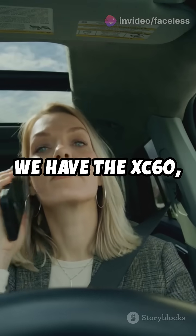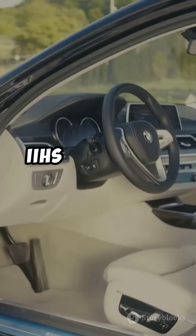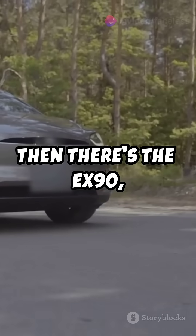Next we have the XC60, packed with city safety and the whiplash protection system. It's a consistent IIHS top safety pick plus.